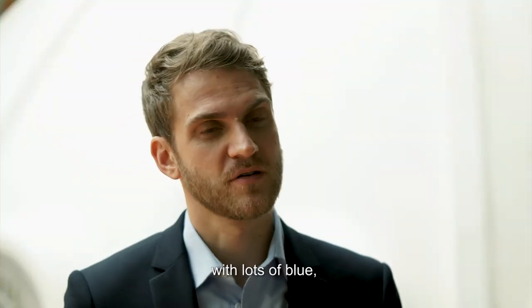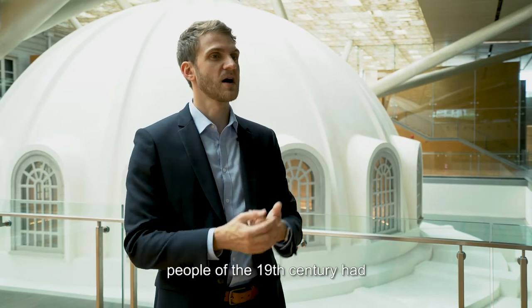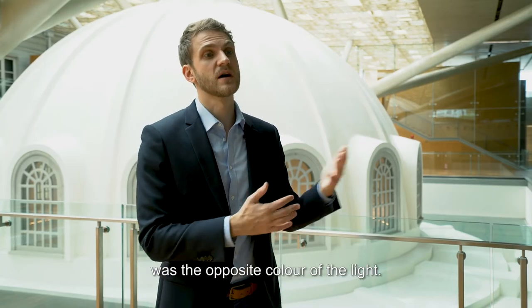So you have reflections of yellow, of pink, and especially the shadows. The shadows are not black anymore — they are now colored with lots of blue, very vivid blue. It was one of the ideas people of the 19th century had, and especially the scientists, that the color of a shadow was the opposite color of the light.